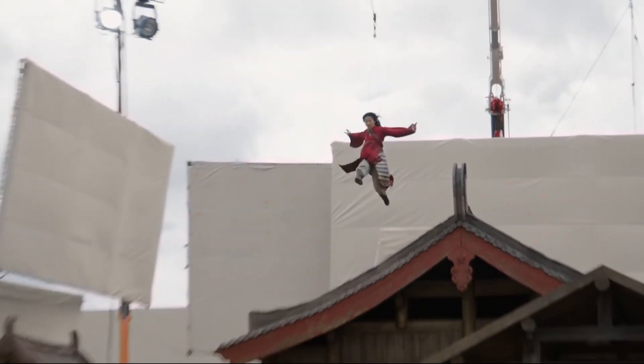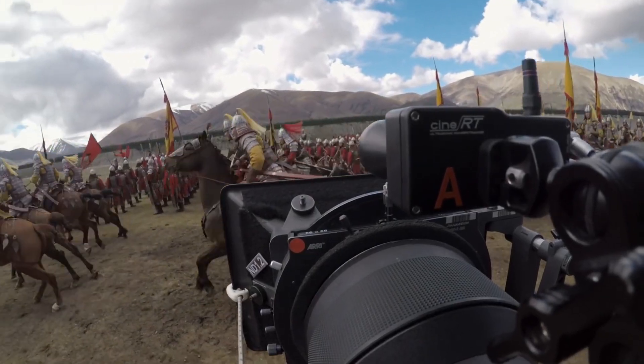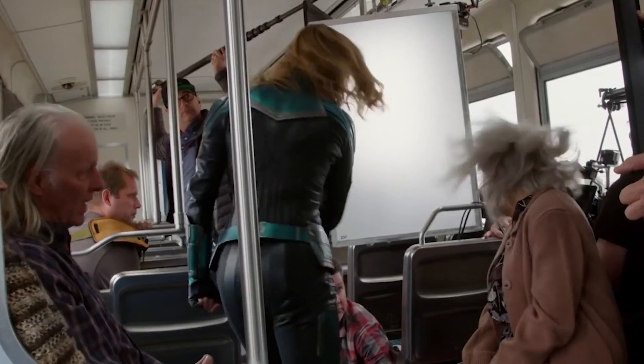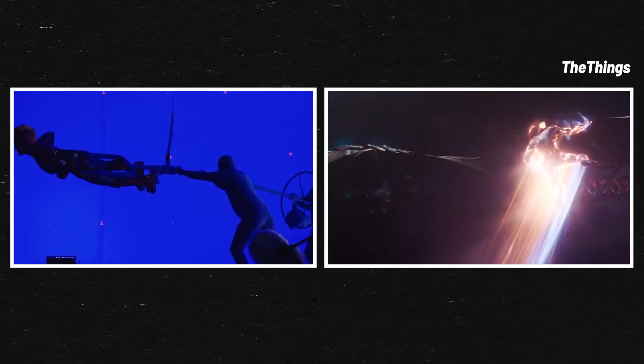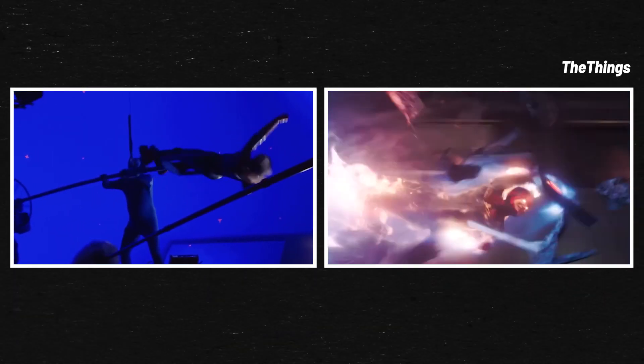Is it just us, or are these behind-the-scenes stunts still just as impressive as what we see in the final cut? It's not every day you see this on a train, but thanks to wires and jerk vests, the Captain Marvel team was able to make this a reality. While we know Larson was hooked up to wires like many of the other Marvel actors, she also had this large spinning prong mechanism helping her navigate through space.